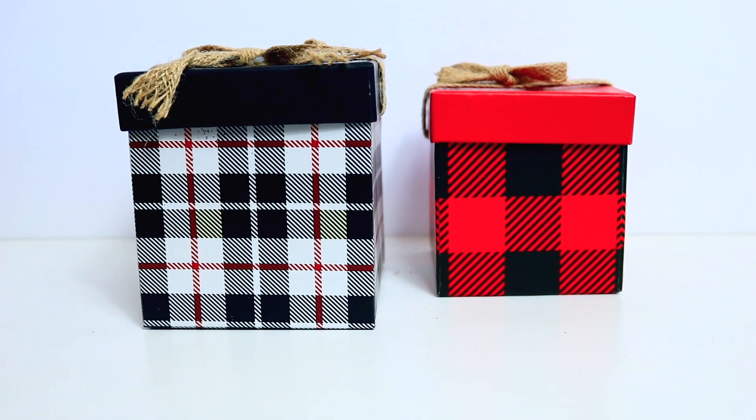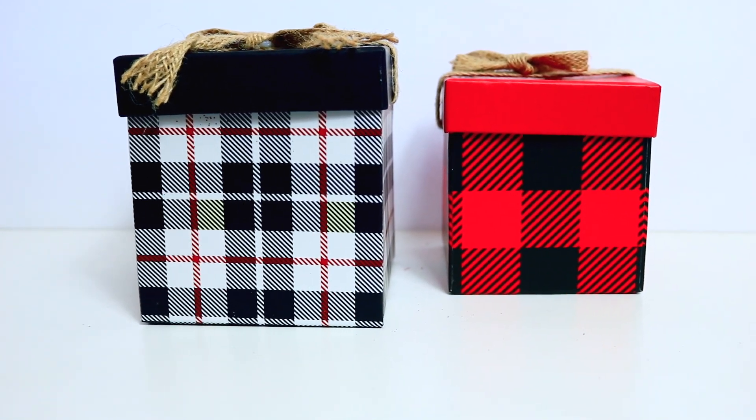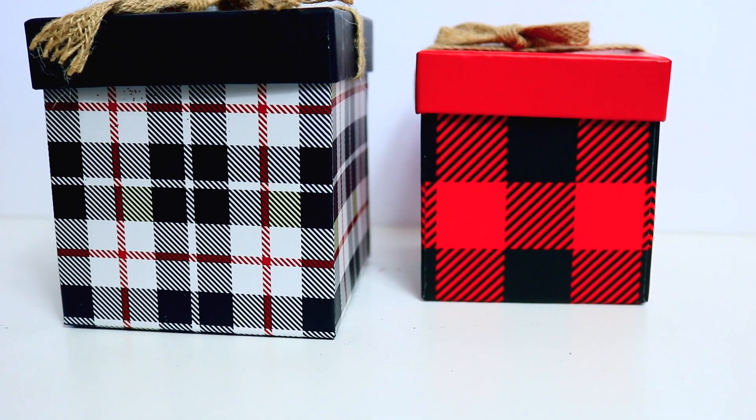How cute are these Christmas boxes in the gift wrapping section? They had the red and black, and then black and white with a little bit of red, with a little burlap bow on top. One is smaller and one is bigger. These are really cute - I'm going to decorate with these because I like the way they look, and they're good quality for putting gifts in.